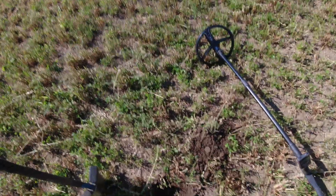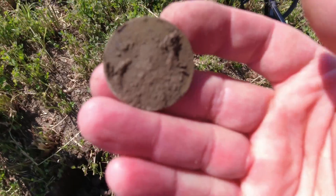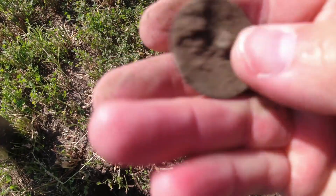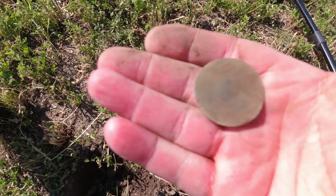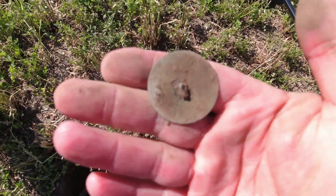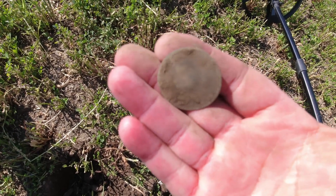Just started swinging across this field and popped a little plug on a nice signal. Dug out a nice dandy button — doesn't look like there's anything on the face, but there's a nice shank on the back. Chris and Mike are not too far from me. Beautiful night, first signal, first hole — nice dandy button. Hopefully we'll find a whole lot in this field.